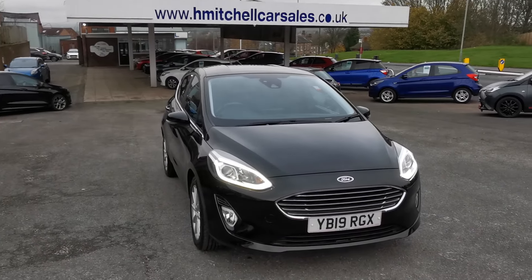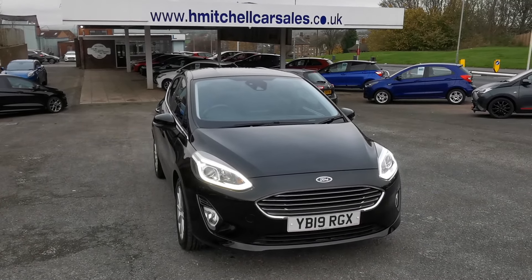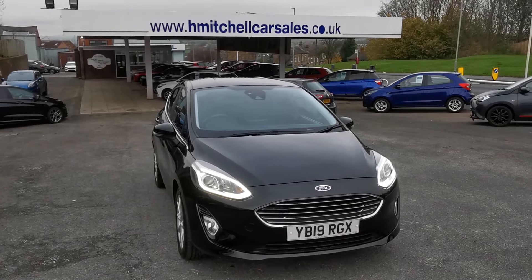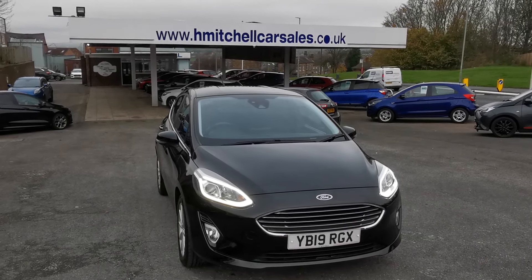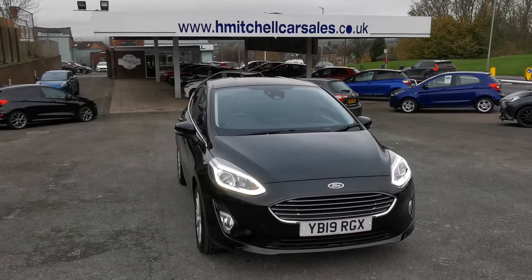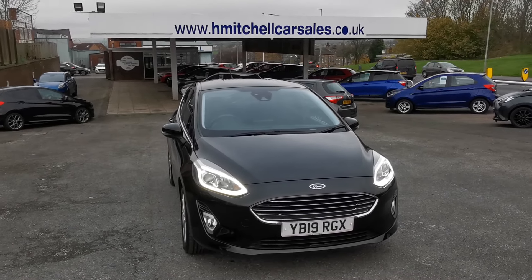I hope you find this video informative. For any further questions regarding this car, please contact us by phone on 01924 411323, or send an email to mail@hmitchellcarsales.co.uk.